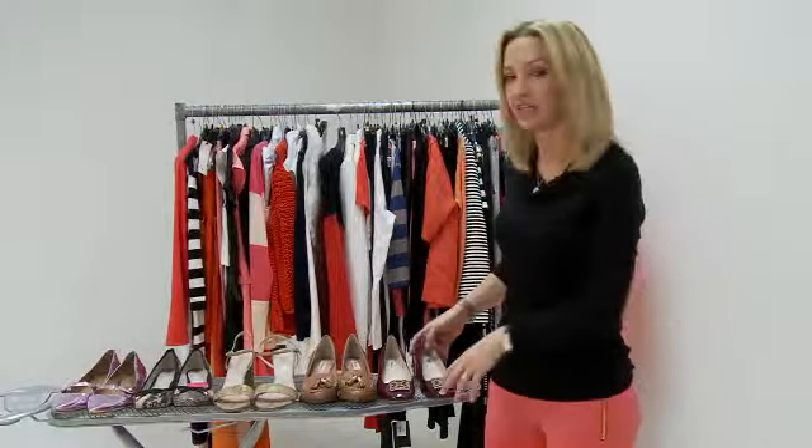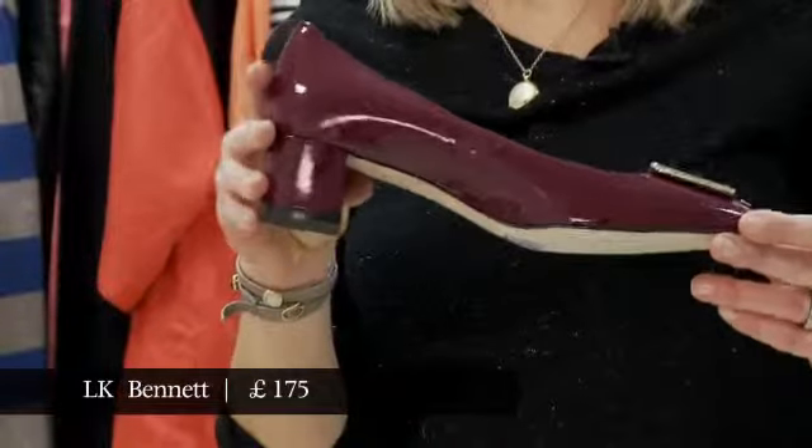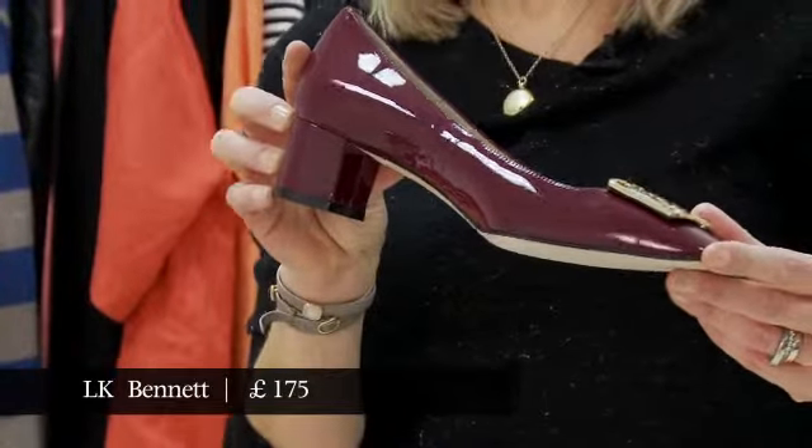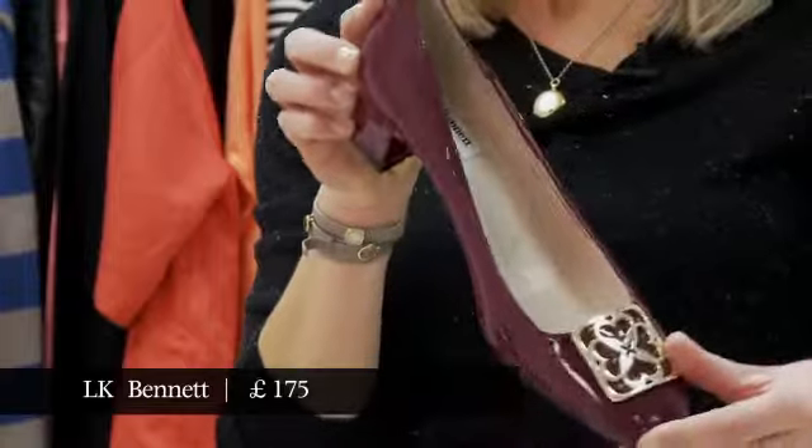But now the low heel is back in a new form: the block heel. It's slightly Princess Anne, this shape of heel. And whenever you show it to somebody they say, 'Oh, my nan wears shoes like that.' So it's also colloquially known as the nan heel.